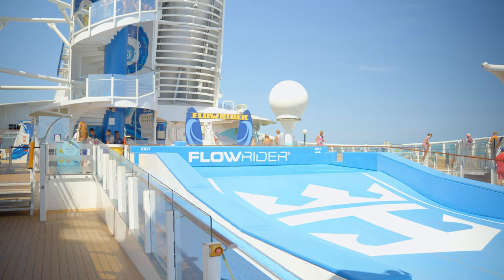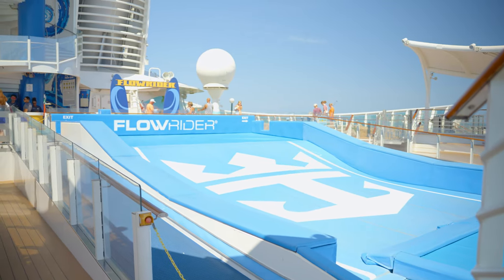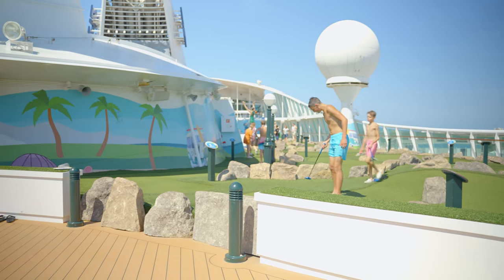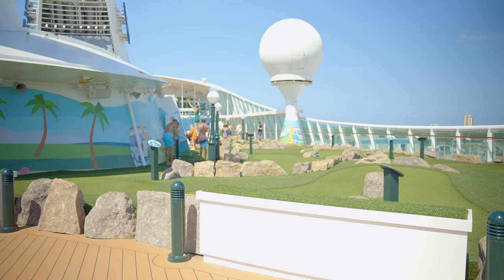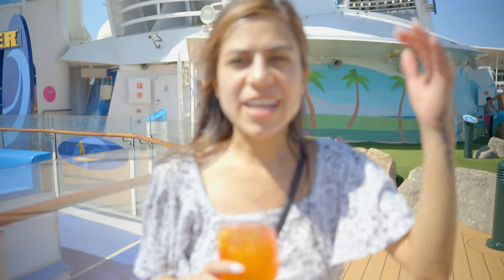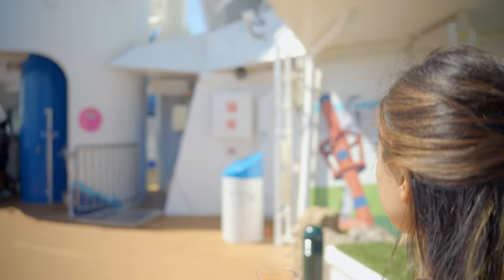The FlowRider is turned off right now but it's great entertainment to watch people wipe out — we'll definitely be back here. And this is the mini golf course. I like the one on the Navigator a little better; this one doesn't have much theming, just a basic green layout. But at least it's there. Let's make our way to the sail away party!